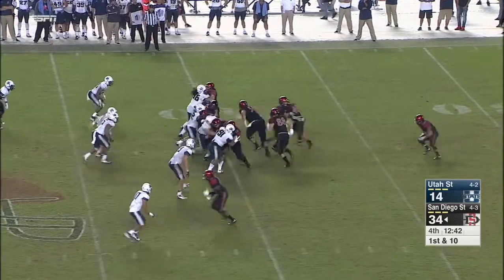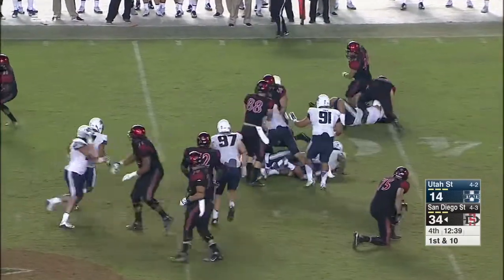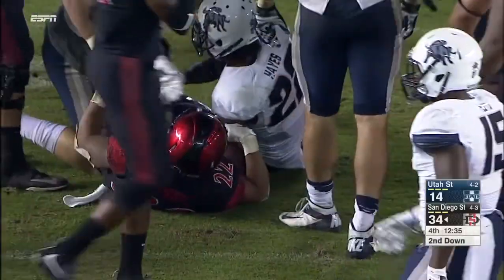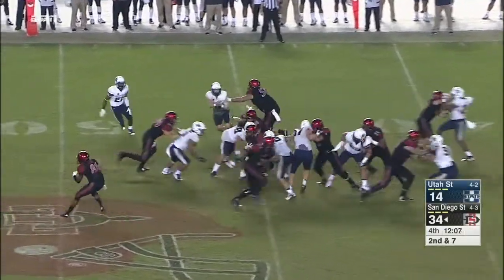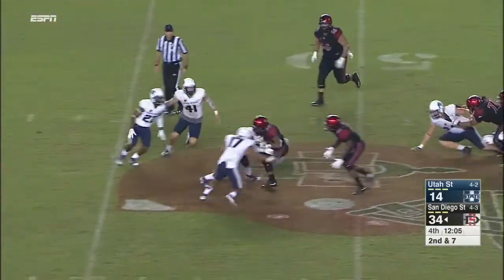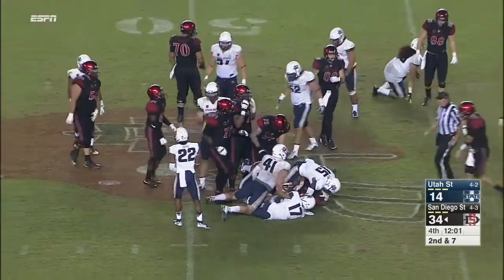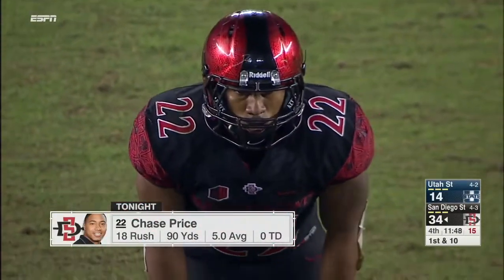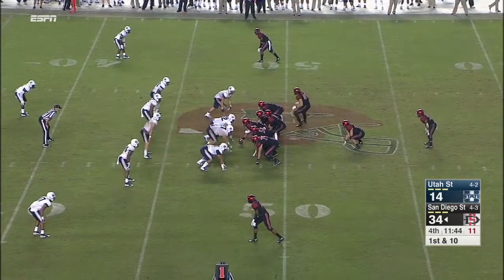Chase Price in for Donnell Pumphrey — Price has been effective tonight as well. Price sneaks free across midfield and has a first down. Nine yards for Price — he now has 90 on the night. Pumphrey with 151, San Diego State with 252 as a team on the ground.